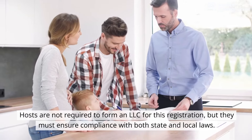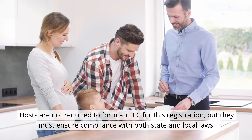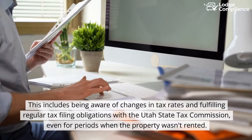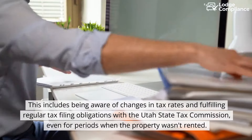Hosts are not required to form an LLC for this registration, but they must ensure compliance with both state and local laws. This includes being aware of changes in tax rates and fulfilling regular tax filing obligations with the Utah State Tax Commission, even for periods when the property wasn't rented.